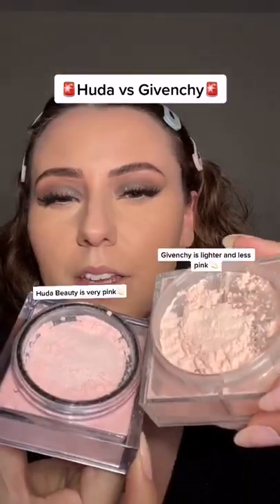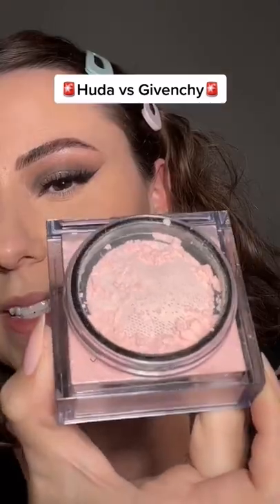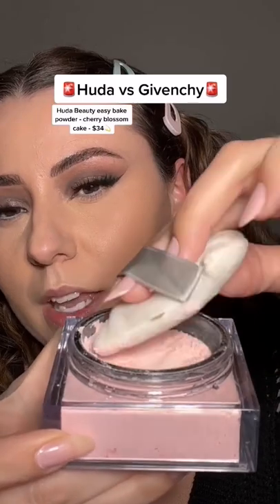Switching puffs — quick comparison. The Givenchy is going to be lighter than the Huda. The Huda one is definitely more pink. I'm so excited. Going in.